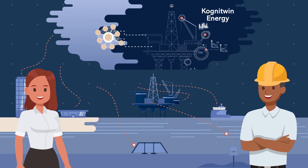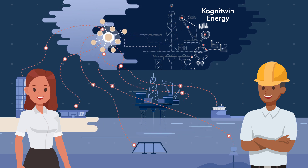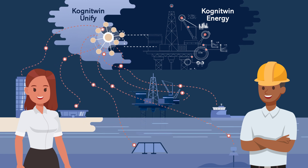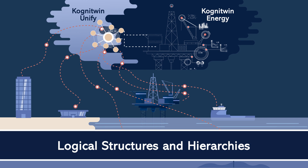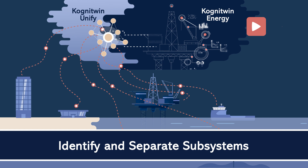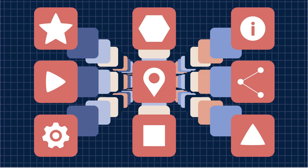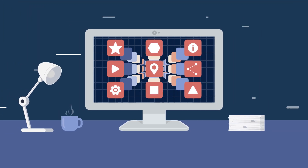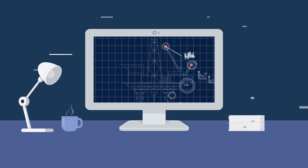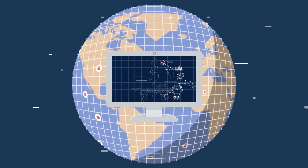Cognitwin Energy can substantially help them both. Cognitwin Energy unifies all data from the asset, including the systems and processes, using a data contextualization engine, Cognitwin Unify. The unification allows users to build logical structures and hierarchies, and also identify and separate out unique subsystems. Users access the data through specialized applications. By collapsing many of the existing applications to a manageable view, Cognitwin Energy simplifies the daily workflow and provides a real-time decision support tool so that all types of users, wherever they are located, have a unified overview of the asset.